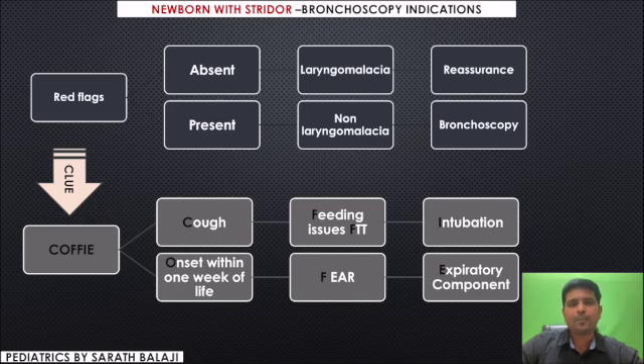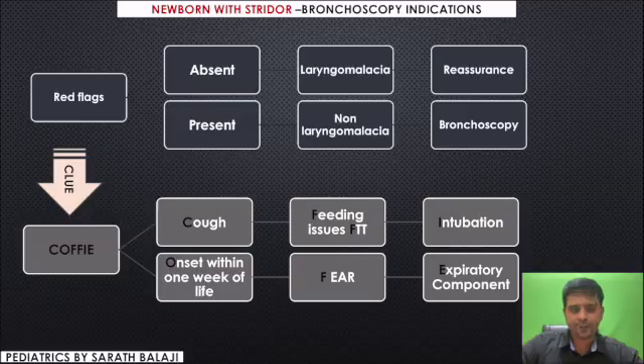You also need to look for an expiratory component along with the inspiratory stridor. Even when one of these red flags is present, kindly proceed towards bronchoscopy. If there are no red flags, you can reassure the mother. Thank you.